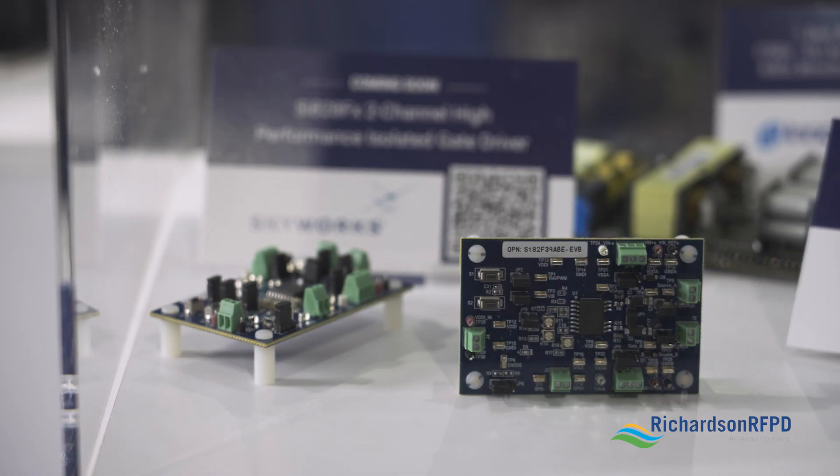If engineers want to design with this part, what resources do you have to offer? We have a full suite of evaluation and development platforms that allow customers to test the SI82FX in different packages and common configurations.